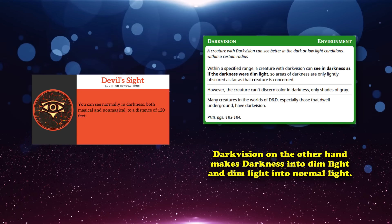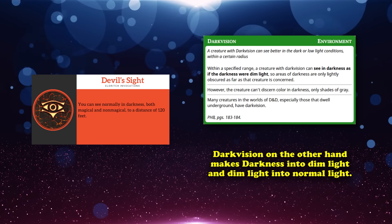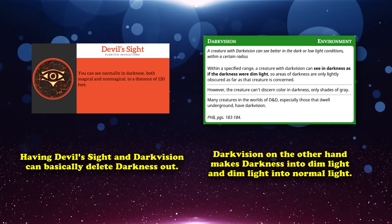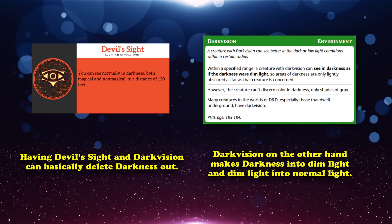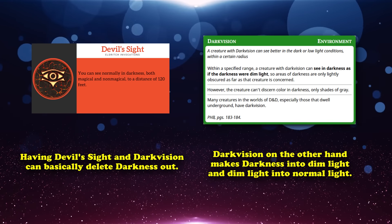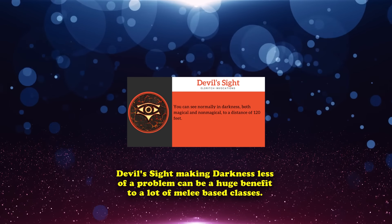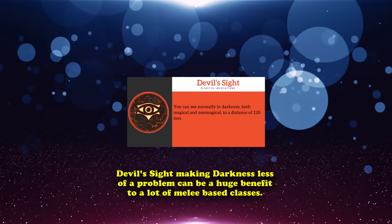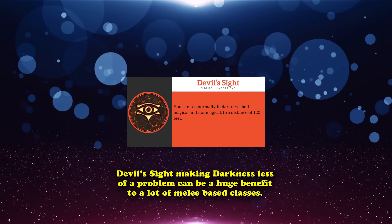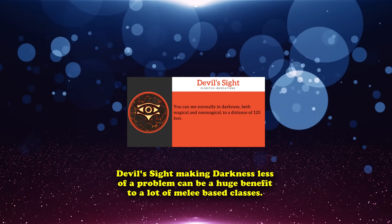Meanwhile, Dark Vision just treats normal darkness as dim light, and dim light as bright light. This essentially means that if you have both Devil's Sight and Dark Vision, then there is no amount of darkness that can cloud your vision, since you'd perceive normally in all light levels. As for the reason to take Devil's Sight specifically, it's because not having to worry about fighting creatures in the dark is very beneficial, since exploring a dark cave can be tough when you can't even see what you're fighting.